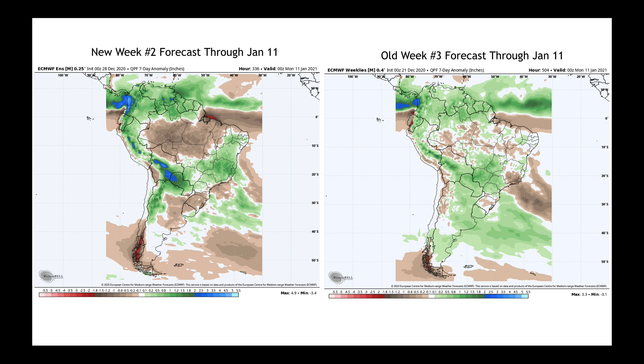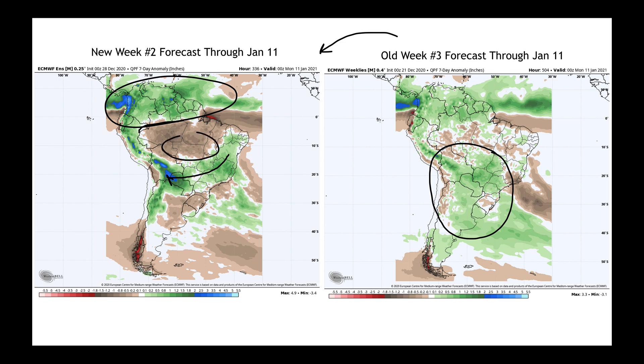Let's now look at the old week two forecast over here on the right-hand side through January 11th. You do see that it was wetter across actually all of Brazil's main growing areas. Now here's the new week two — the wettest conditions are favored farther to the north, which is where the MJO would have suggested it. We do see wetter than average coming through here over toward Paraguay. But the model did dry out in Brazil's northern growing areas and also in Argentina. That's an important model trend as we look out into week two.